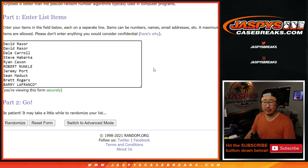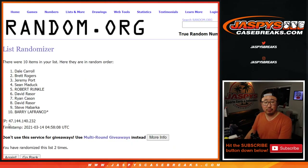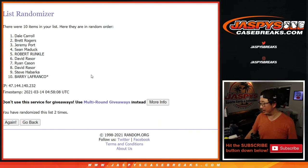One and two — so Dale, there you go. Sorry Dale, I don't think I called your name out too often in this, but I appreciate you getting in. You'll get any of the non-numbered base cards for that group of teams. Thanks for watching everybody. I'm Joe for JaspiesCaseBreaks.com and I'll see you next time for the next break.